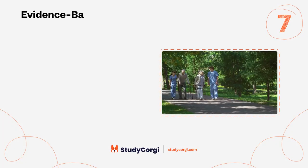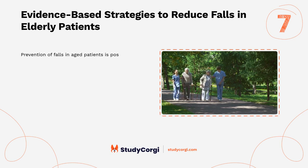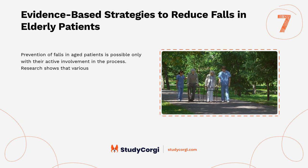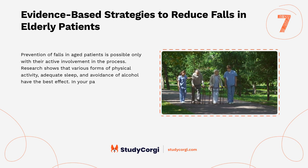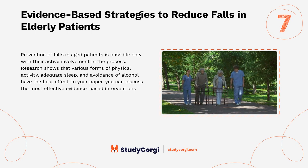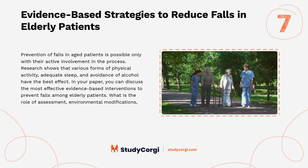Evidence-based strategies to reduce falls in elderly patients: prevention of falls in aged patients is possible only with their active involvement in the process. Research shows that various forms of physical activity, adequate sleep, and avoidance of alcohol have the best effect. In your paper, discuss the most effective evidence-based interventions to prevent falls among elderly patients, including the role of assessment, environmental modifications, and patient education.